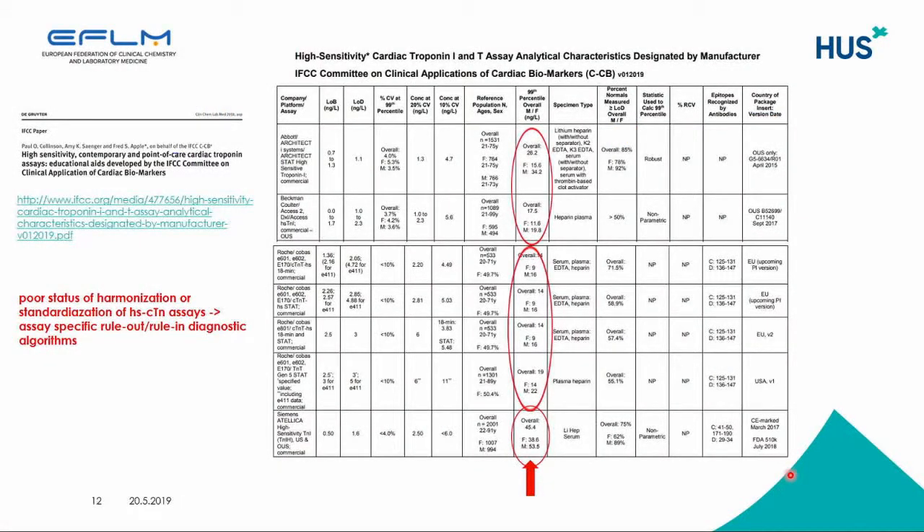IFCC has a committee on clinical applications of cardiac biomarkers, and this group has done an enormous amount of work by collecting all the data on existing methods for troponins and natriuretic peptides. They have received all information from manufacturers, and these tables describe all the analytical characteristics of these assays. They have published it in CCLM, and these tables are also available on the IFCC website.